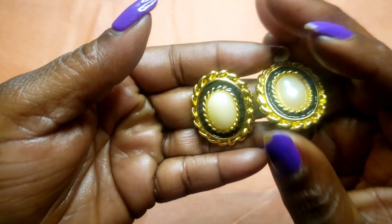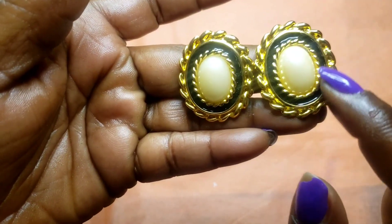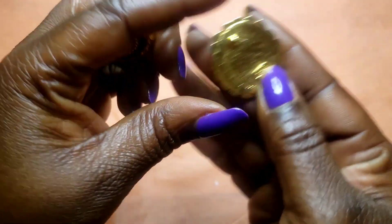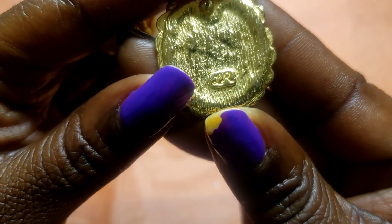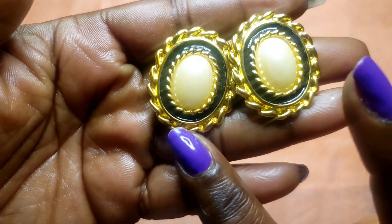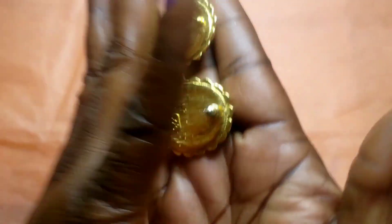Next we have these faux pearl earrings — they've got dark blue or black enamel around them, gold tone, and these are Lady Remington. The maker's mark is right on the back.